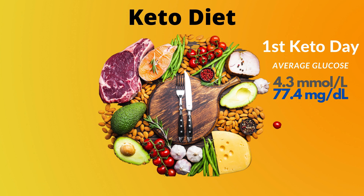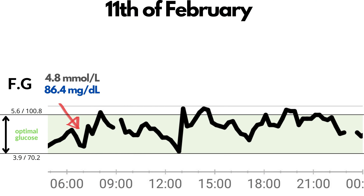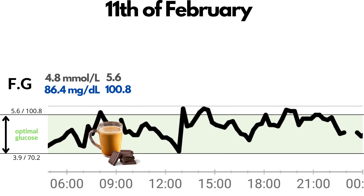My average glucose for day 1 was 4.3 or 77.4. Then the next day, the 11th of February, was my second keto day. My fasting blood glucose at 7:14 was 4.8 mmol per liter or 86.4 mg per deciliter. Before breakfast at 8:18 it was 5.6 or 108. I've been having the same keto breakfast — bulletproof keto coffee with dark chocolate at 85–90% cacao — for around 4 years. It has 4.1 grams of carbs per serving.